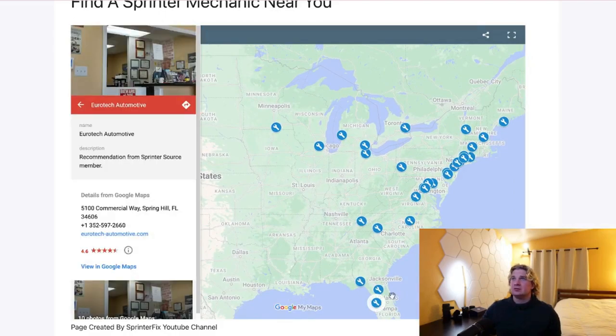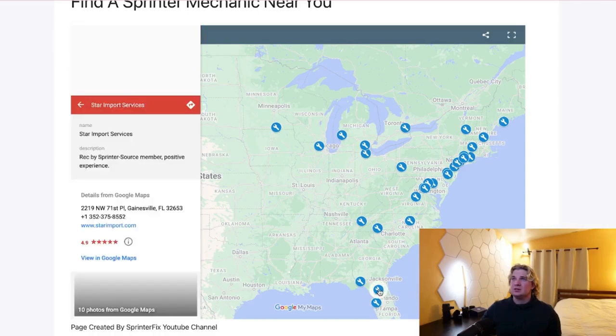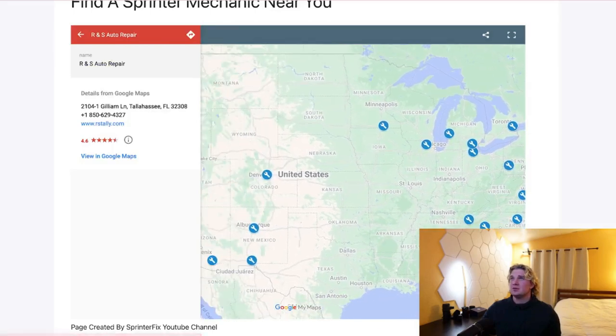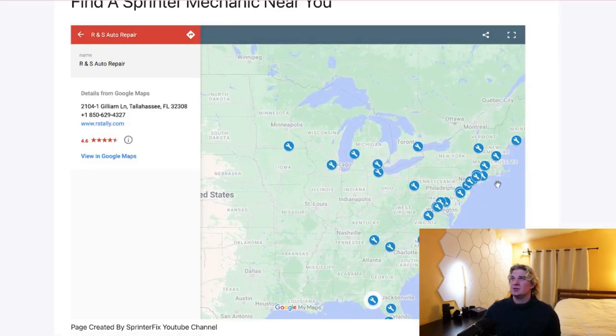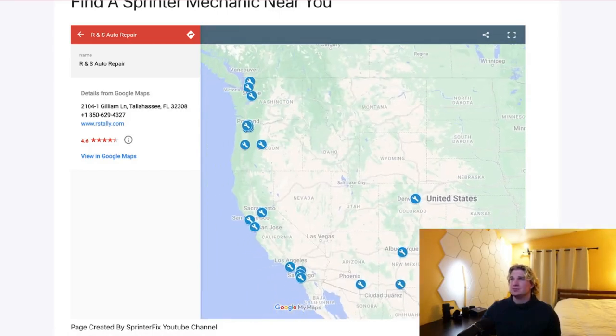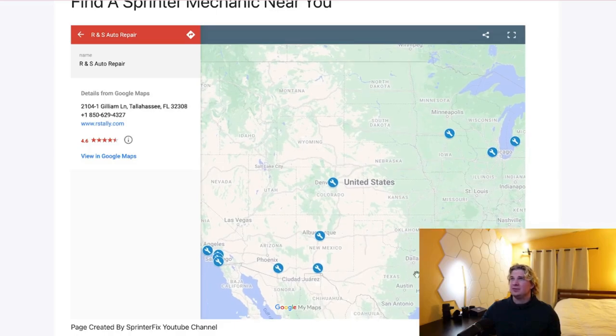However, I'm going to need all you sprinter owners to help me out in filling up this map, because we have locations on the East Coast, we have locations on the West Coast, but we need help filling up everything here in the middle.